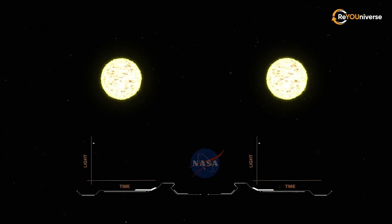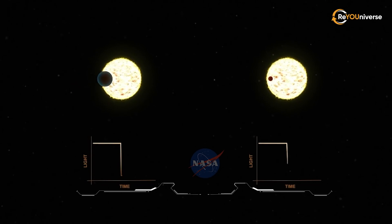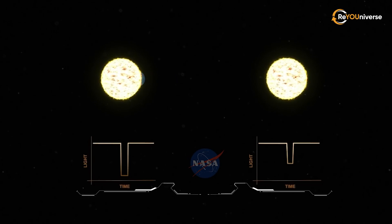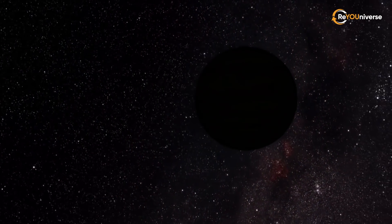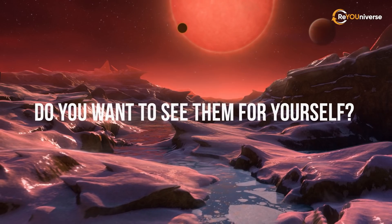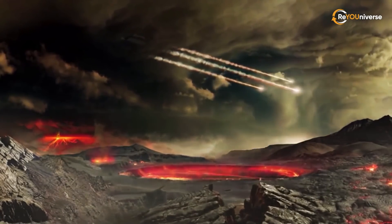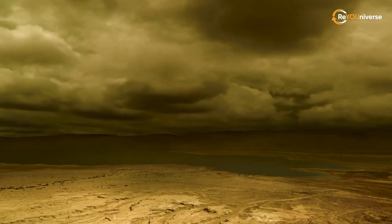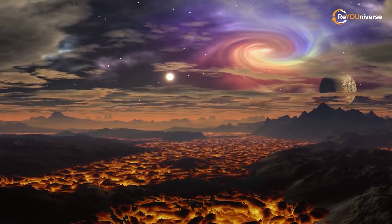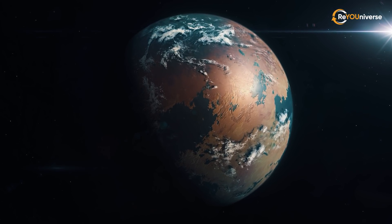One of the most effective ones was the transit method. It comes down to registering the drop in the star's luminosity when an exoplanet passes between it and the telescope. This process was clearly shown by NASA. The transit method made it possible to find small, Earth-sized, possibly habitable planets. There are some amazing worlds among them. Let's take a virtual trip to where the year lasts two days, or there is almost no land, and even get to know our planet's potential twin.